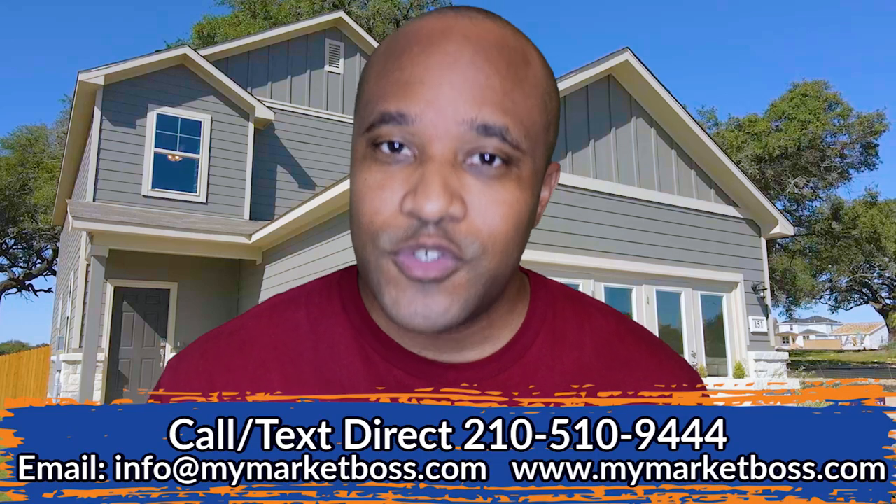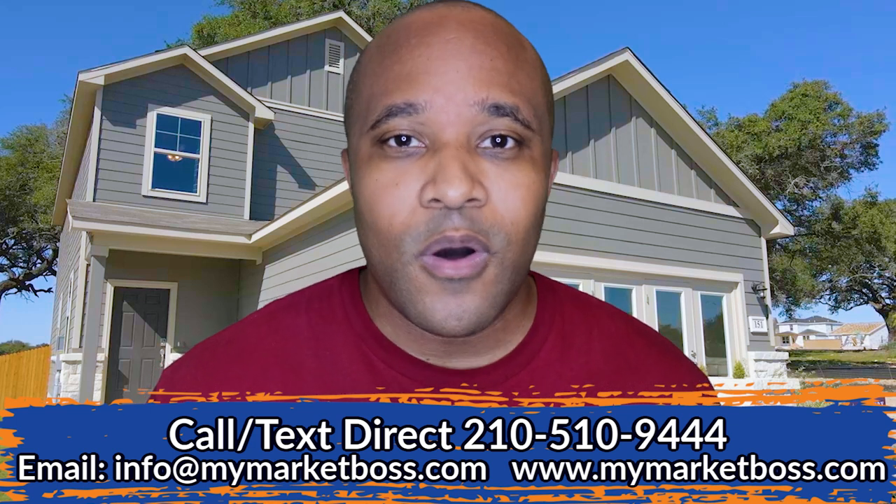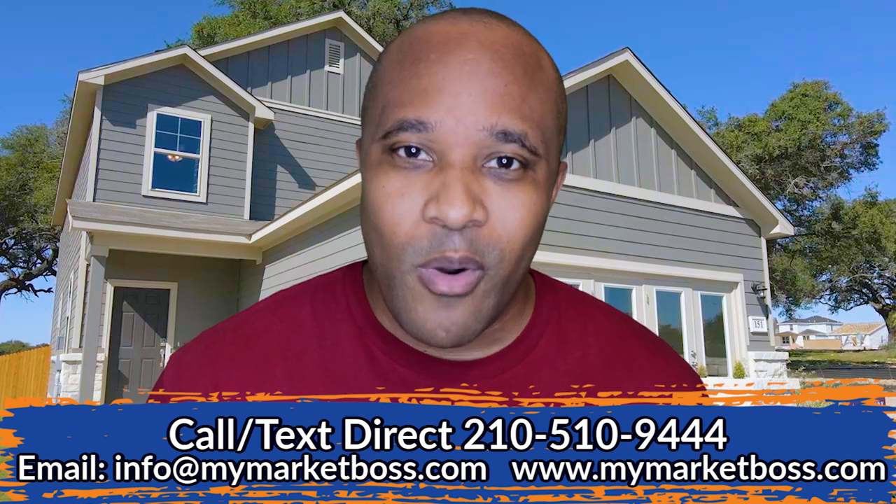If you're wanting more information about this home or any of the other floor plans available in Hidden Springs, my team is getting calls every day from folks just like you looking into New Braunfels, Texas, and we absolutely love it. So if you're thinking about buying or selling a home anywhere in the New Braunfels or San Antonio area, give us a call, shoot us a text, send us an email, or click the link in the description to schedule a Zoom call with a member of our team. However you want to get a hold of us, we've got your back in New Braunfels, Texas.